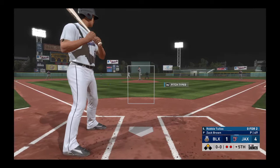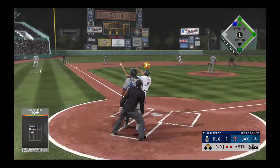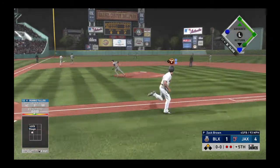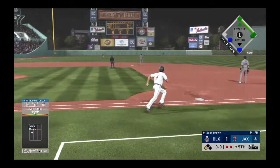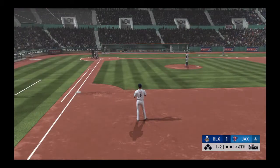Coming to the plate now, number five. Runner in scoring position with two gone. Skied in the air to straightaway left — left fielder giving chase. He tracks it down, and that will end the inning. Three runs on three hits, no errors, and a man left.